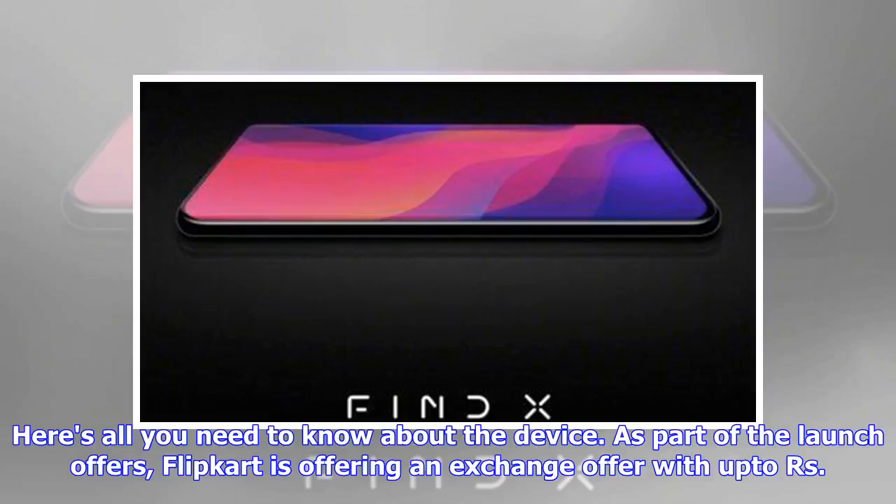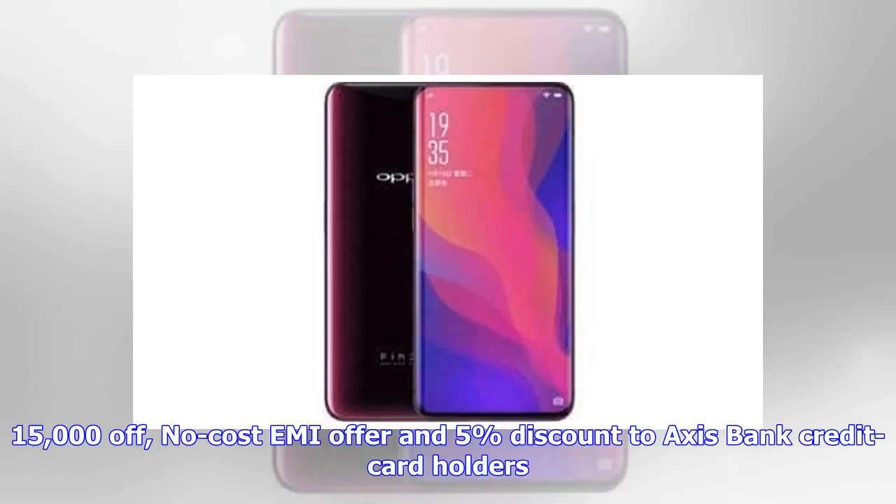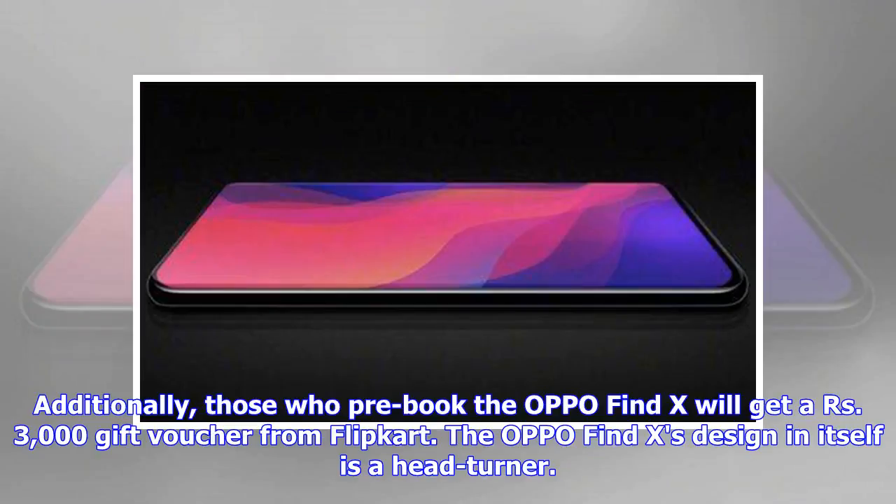As part of the launch offers, Flipkart is offering an exchange offer with up to ₹15,000 off, a no-cost EMI offer, and a five percent discount for Axis Bank credit card holders. Additionally, those who pre-book the Oppo Find X will get a ₹3,000 gift voucher from Flipkart.